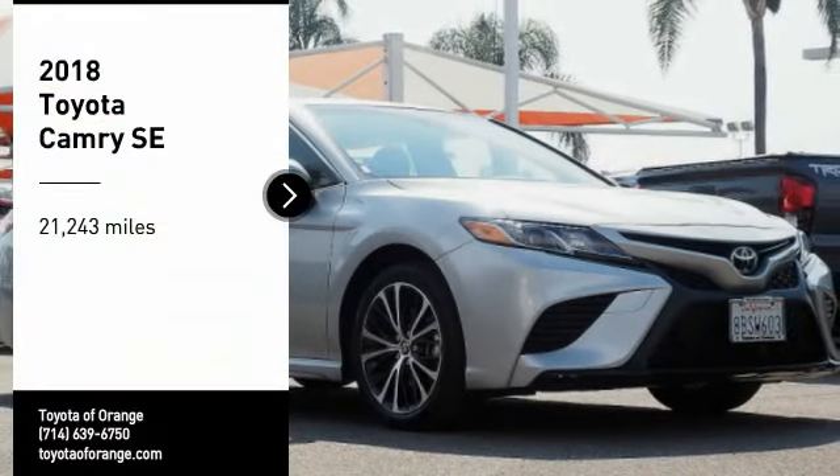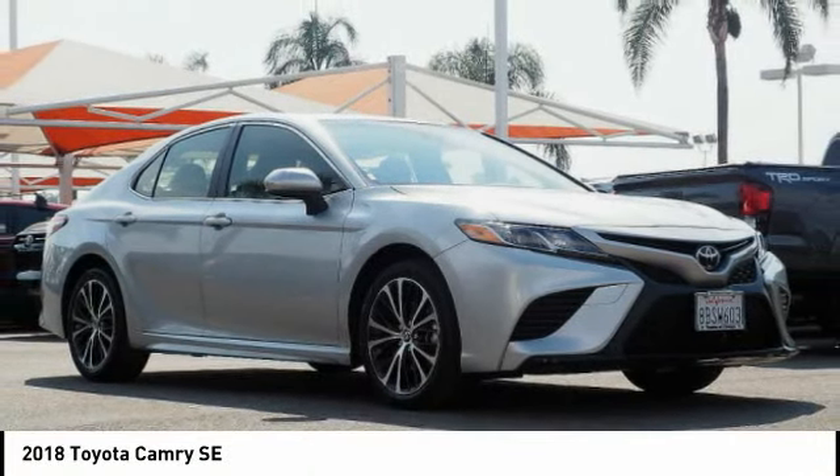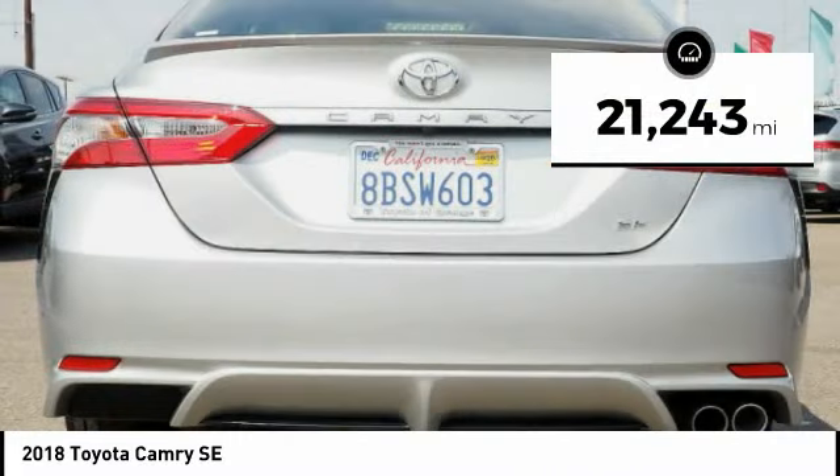Take a ride in the 2018 Camry. The Toyota Camry is an affordable midsize car, reliable and a great comfortable commuter car. This vehicle has less than 25,000 miles.